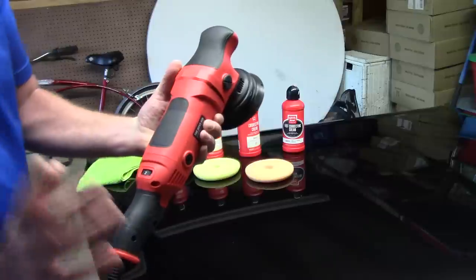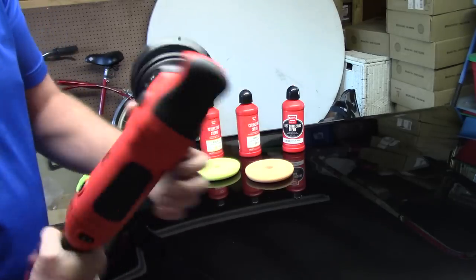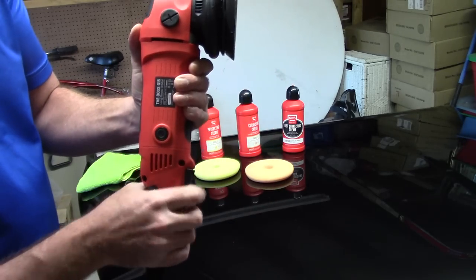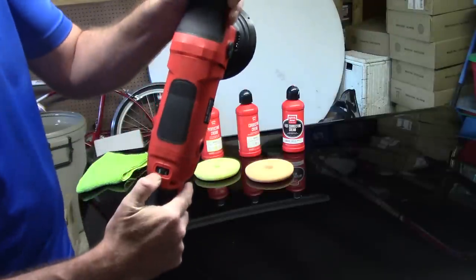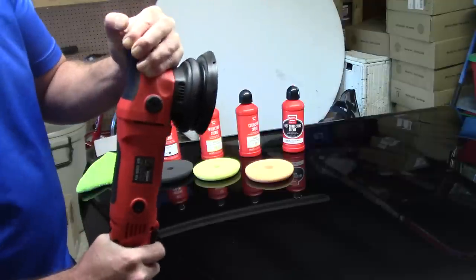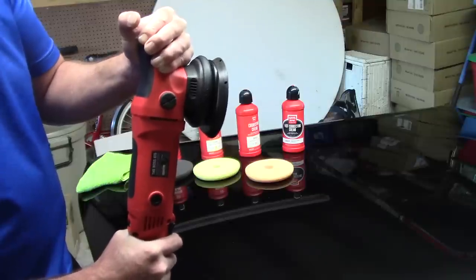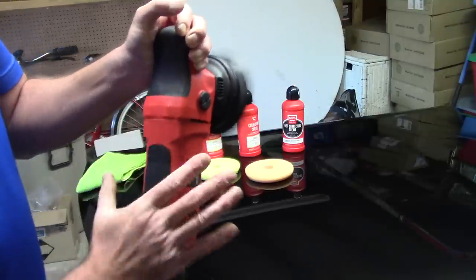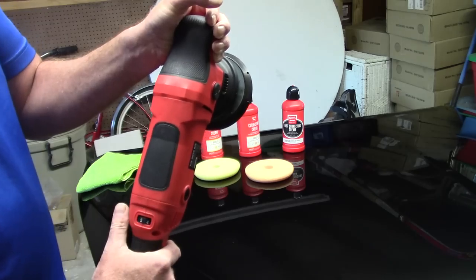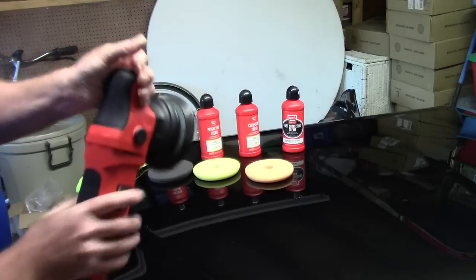One great feature of the trigger: say you're on speed 4 or 5 doing paint correction and you come off the panel to add more product before your next 2x2 area. Griot's gives you a very variable speed trigger — even though it's set to speed 5, squeezing it doesn't instantly jump to maximum speed 5. You can feather it to spread product slowly, then squeeze for full force. You never have to touch the speed dial just to spread your product.